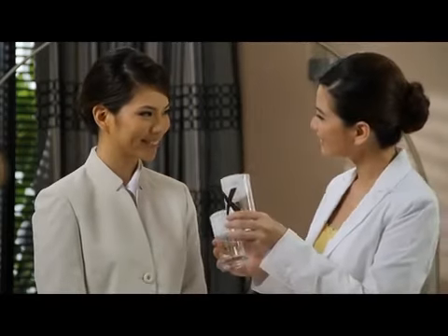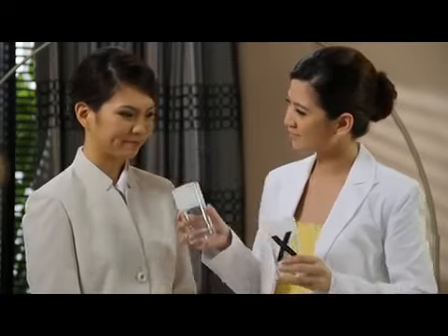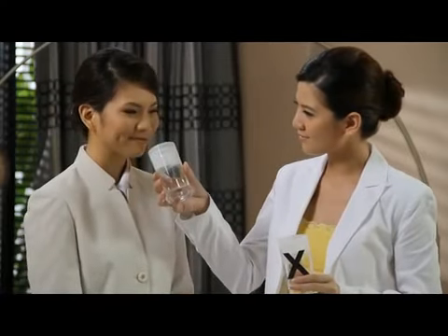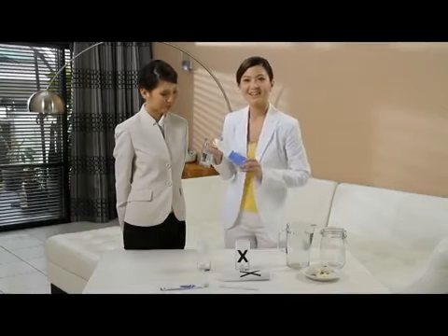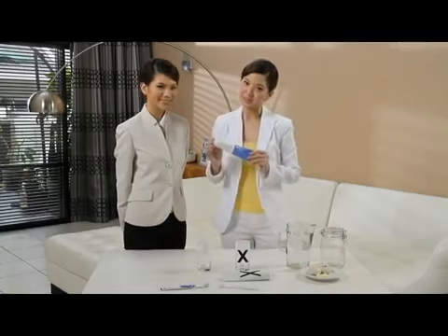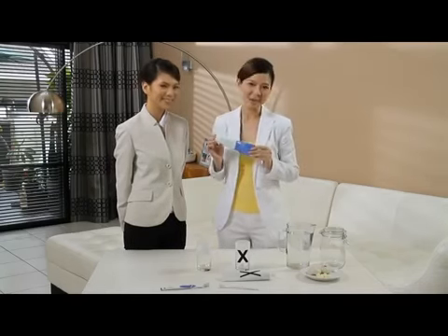Now, tell me which glass smells nicer. This one — the one with Glister Toothpaste. The Glister Multi-Action Fluoride Toothpaste is effective in keeping your mouth and teeth clean, and in freshening breath as well.